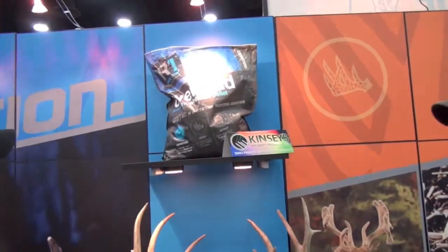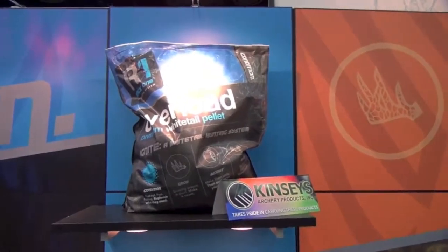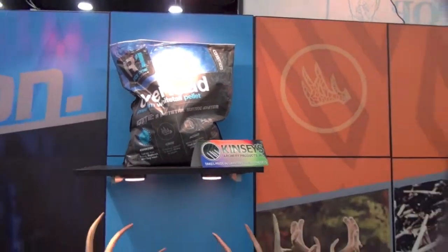He needs to be healthy in order to reach his genetic potential, whatever that may be — whether it's a 100-inch deer or a 500-inch deer, it doesn't matter. So we've developed a product called Overload. Overload is a year-round supplement that can be fed to whitetail that will produce a healthy body, which then produces maximum antler growth.